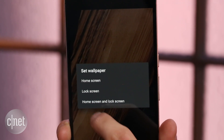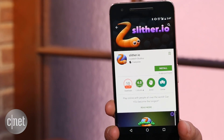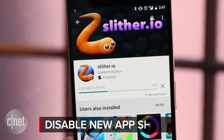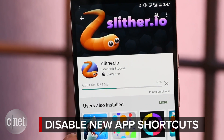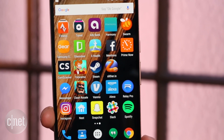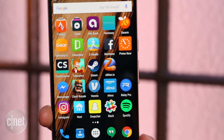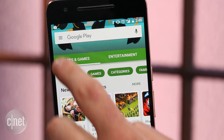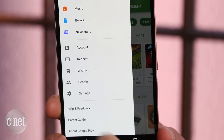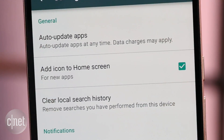The first thing you usually do when you buy a new phone is hit up the Google Play Store and download all of your favorite apps. But before you do that, I recommend disabling new app shortcuts. Each time you download an app, a shortcut will be placed on your home screen, and if you're downloading a lot at one time, you'll end up with a very cluttered screen. To disable the shortcuts, open the Google Play Store, click on Settings, and uncheck the box next to 'Add icon to home screen.'